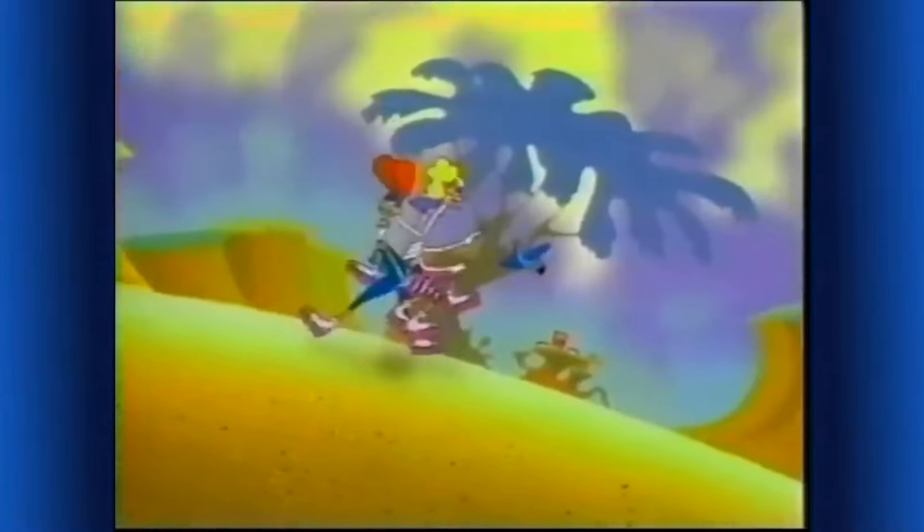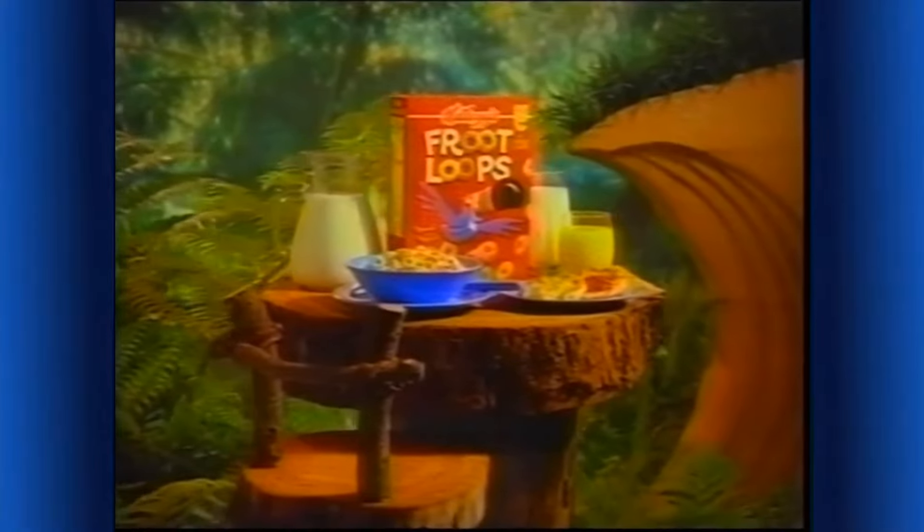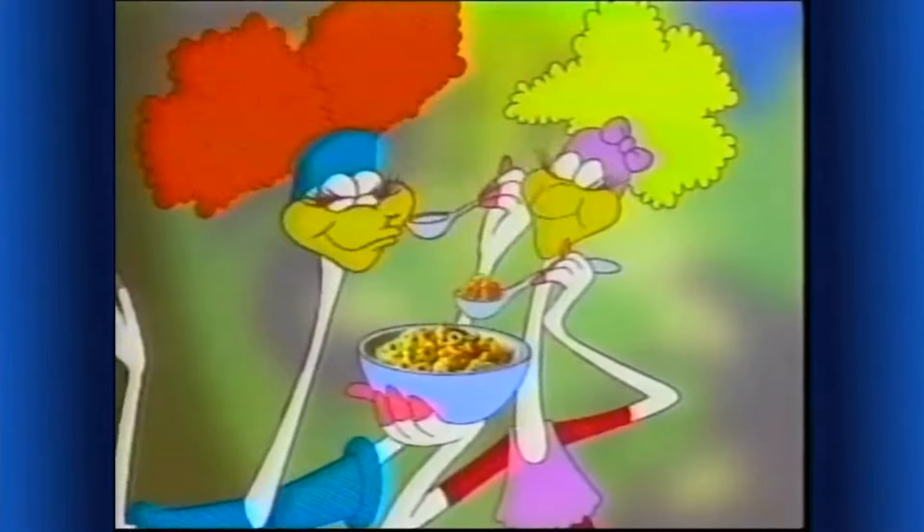Kellogg's Froot Loops! Orange, lemon, cherry, and lime! Fruit flavors you'll flip over! Froot Loops — a great part of a nutritious breakfast with vitamin C. Mmm, fabulous!